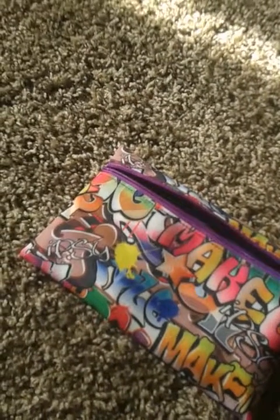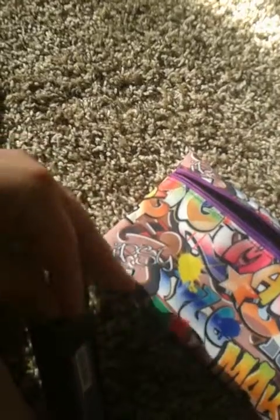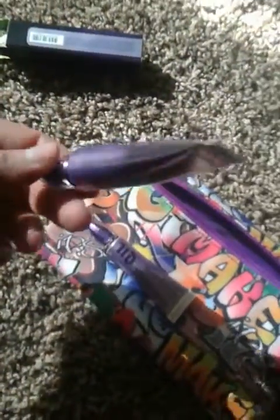My other purchases from Ulta: first is a repurchase — the full size of the Primer Potion from Urban Decay, because my other one is getting to the point where I can't get any more out. You can see this tube is a little longer and wider than the old one. It'll last me a while before I need to replace it.